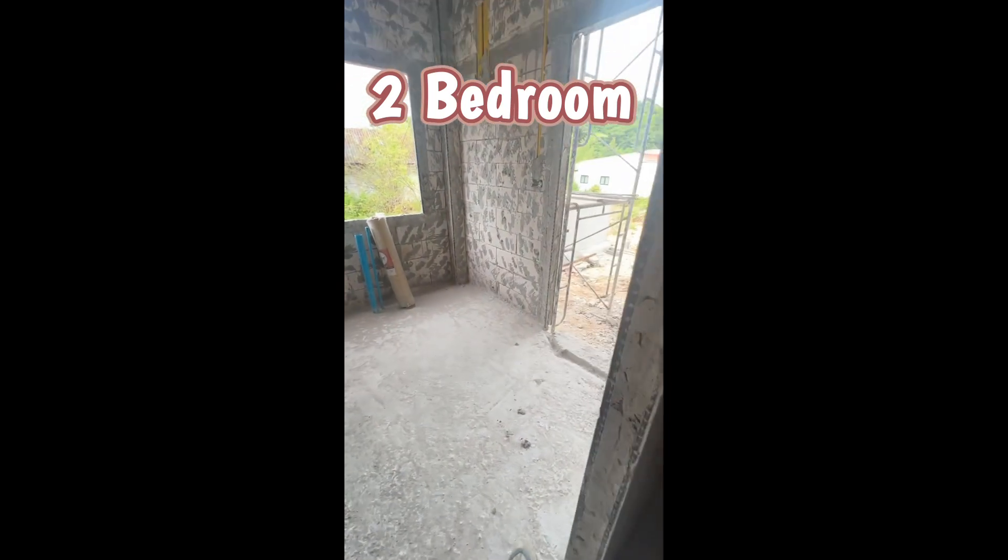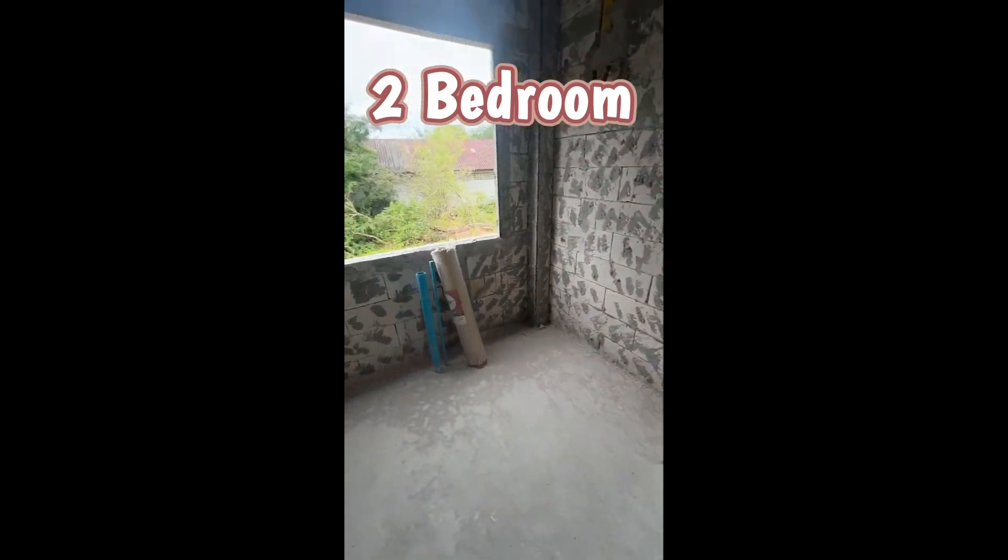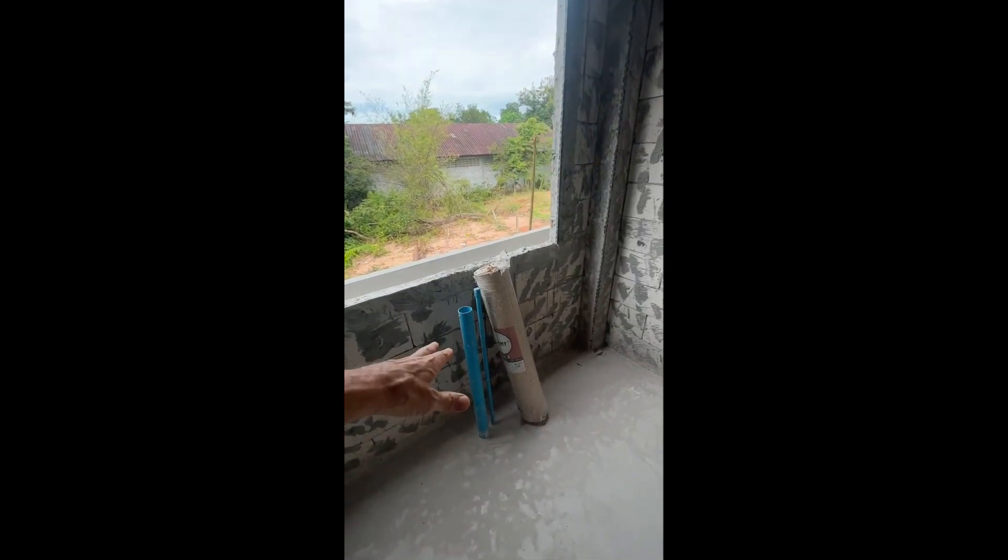This looks like a utility room. And this looks like a one bedroom home. This is for the washer and dryer up in here. And this must be the area for the kitchen maybe — not too sure.